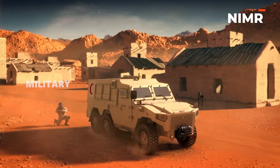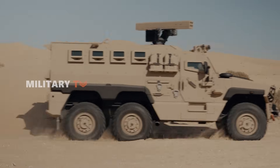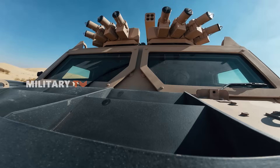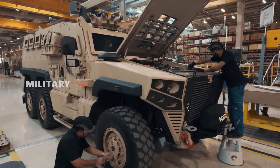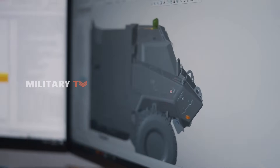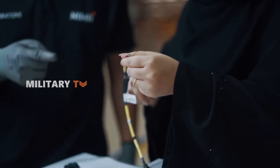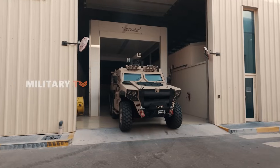Its all-time 6x6 drive ensures superior off-road capability, allowing the vehicle to traverse sand, mud, and rocky terrain with ease. What truly sets it apart is its modular construction, allowing for the rapid removal of its entire power pack — including the engine, transmission, cooling system, and transfer case. This design minimizes downtime, ensuring fast field repairs and continuous operation in high-pressure combat situations.